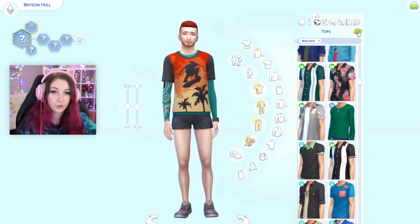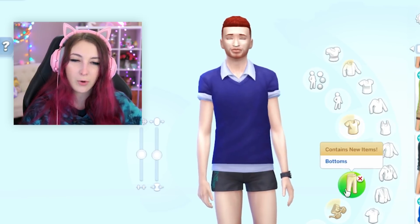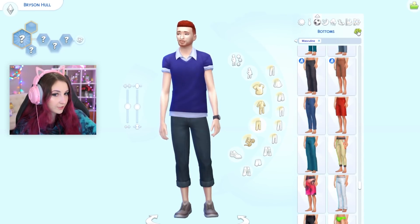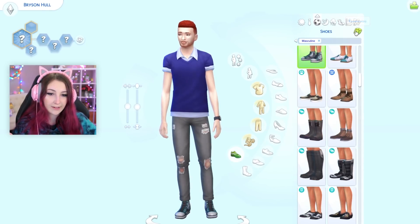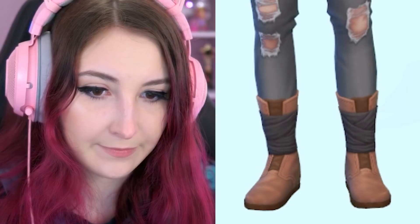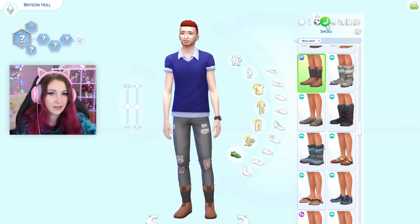For his athletic wear. Bit formal but okay. And for bottoms — oh my god, I hate everyone in this freaking game. And for shoes — no, I hate it.